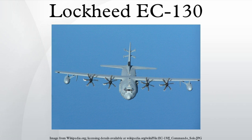Specifications — Data from U.S. Air Force Fact Sheet. General Characteristics: Crew includes Pilot, Co-Pilot, Combat Systems Officer, Mission Communications Commander, Load Master, and five Electronic Communications Systems Operators.